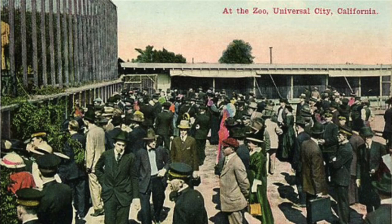Ultimately, talkies ruined the zoo. You just couldn't count on keeping the animals quiet, and it became too expensive for production. The zoo was disbanded and the animals were sold off to different circuses and studios and zoos, but it's kind of cool to know that for a while, Universal had the biggest zoo in the west.